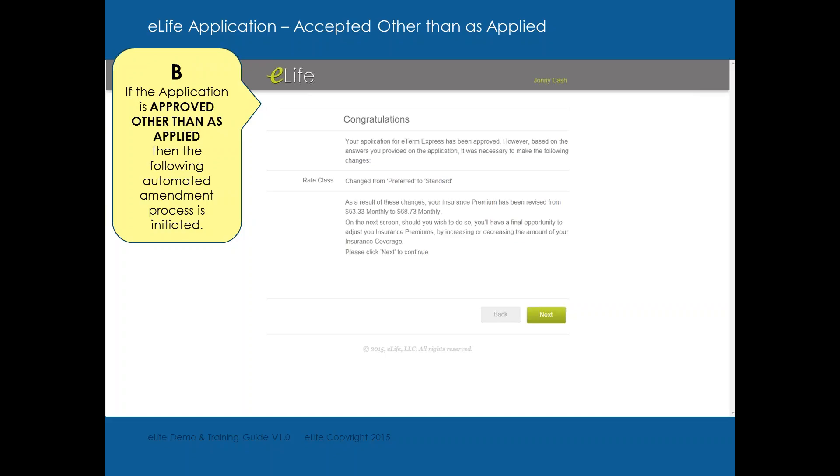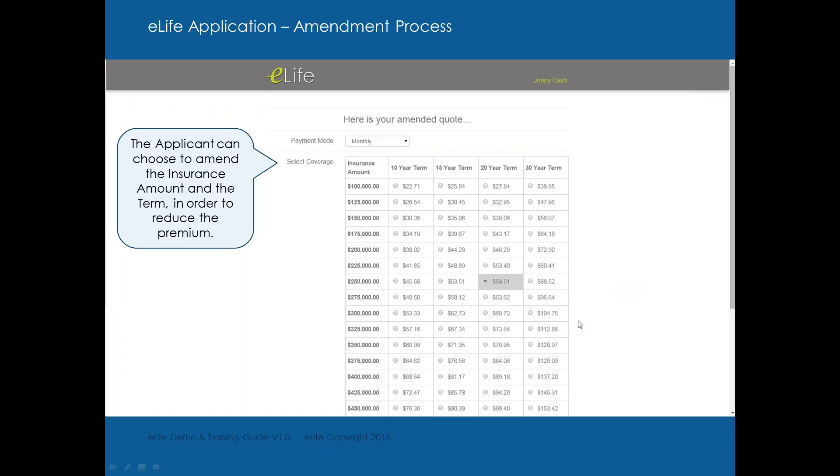Option B is where the policy is approved other than applied for — maybe we applied for preferred and the client came back standard. The message says: 'Your application for E-Term Express has been approved. However, based on the answers you provided, it was necessary to make the following changes: changed from preferred to standard. As a result, your premium has been revised from $53.33 a month to $68.73.' No one likes hearing their premium went up, so on the next screen, you'll have a final opportunity to adjust your insurance by increasing or decreasing the coverage amount.